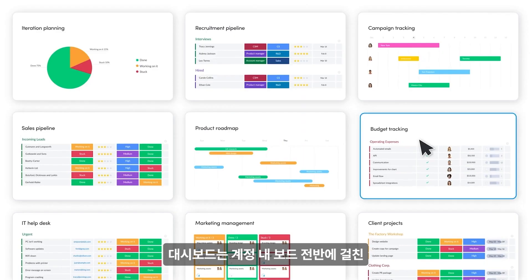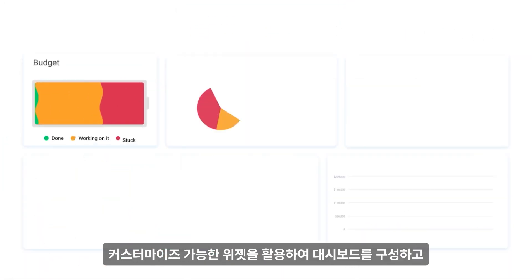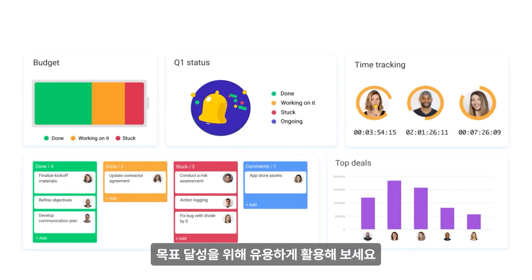Dashboards let you see the big picture by visualizing key information from boards across your account. With our customizable widgets, you can fine-tune dashboards to have crucial information front and center, so you can keep hitting your goals.